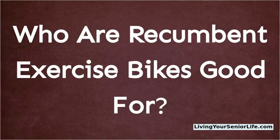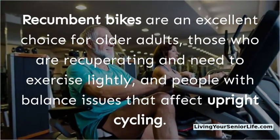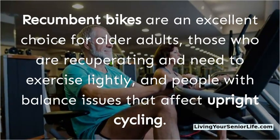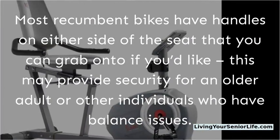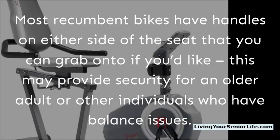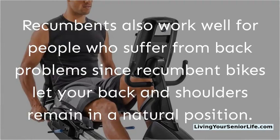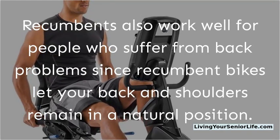Recumbent bikes are an excellent choice for older adults, those who are recuperating and need to exercise lightly, and people with balance issues that affect upright cycling. Most recumbent bikes have handles on either side of the seat for added security. Recumbents also work well for people who suffer from back problems since they let your back and shoulders remain in a natural position.